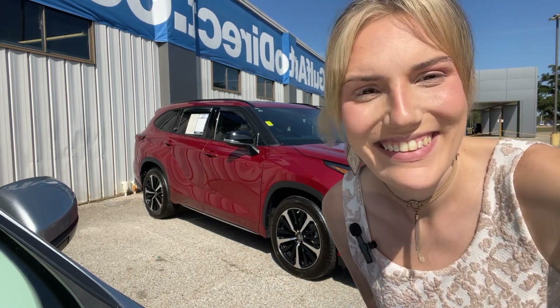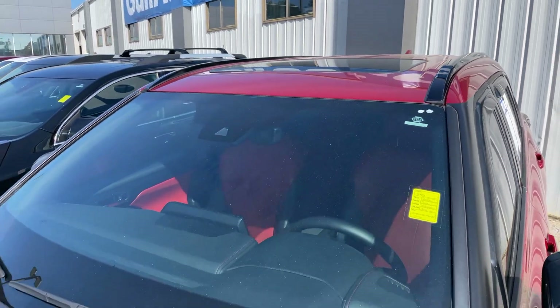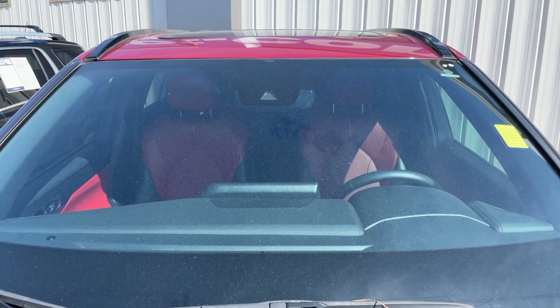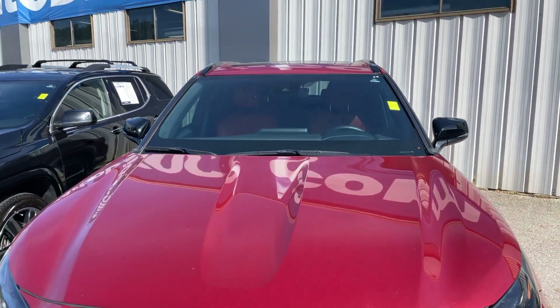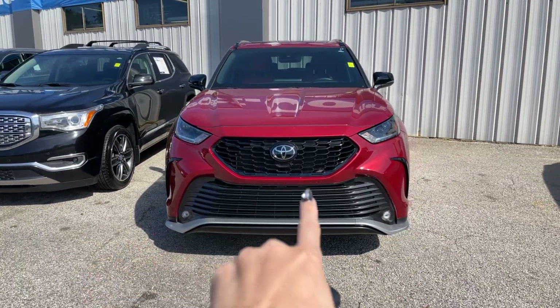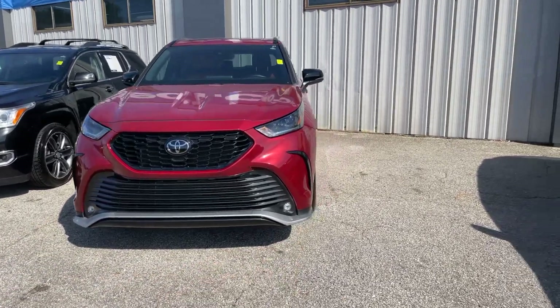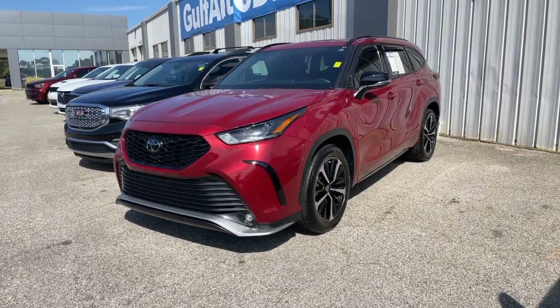Starting at the top, we can see our sunroof right up there — no cracks or anything in the windshield. We do have that center sensor for things like our lane departure warning, collision mitigation, and our distance pacing cruise control. Black grille here in the front, HID headlamps, fog lights right down here. It is a Ruby Flare in color and also has the pearl coat.